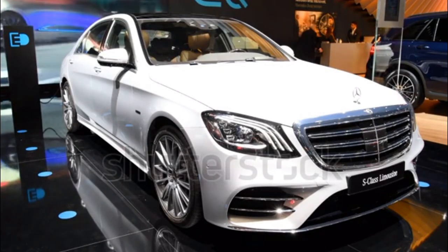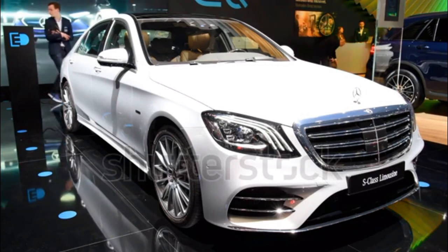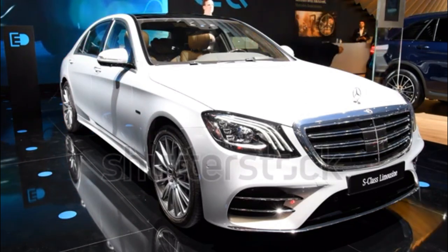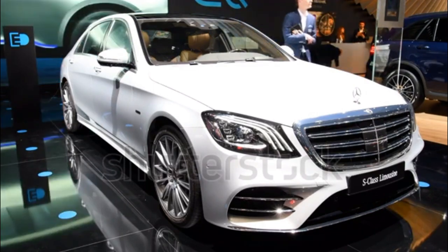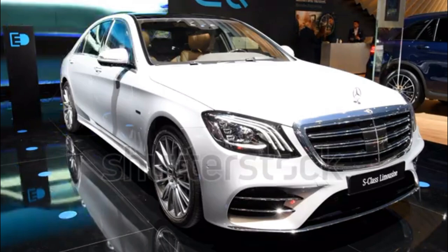Mercedes-Benz S-Class Expert Review. Mercedes-Benz made a few changes to the S-Class lineup that include a new Emerald Green Metallic Paint, a 9-speed automatic transmission in the S550 models, and Magic SkyControl. The Maybach models receive new optional 20-inch wheels.